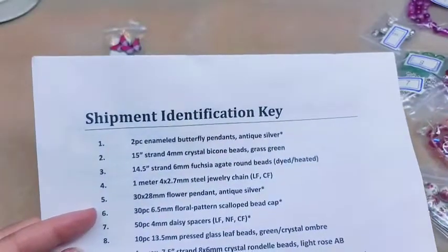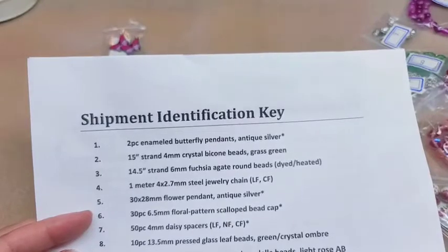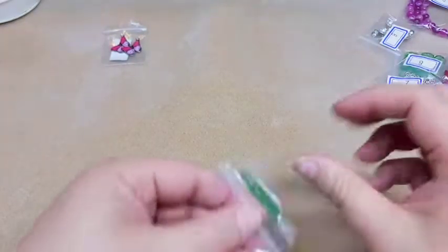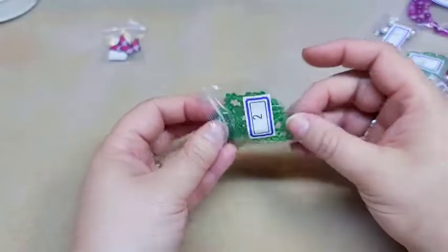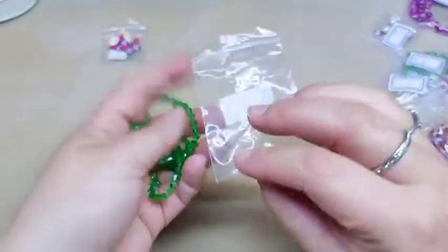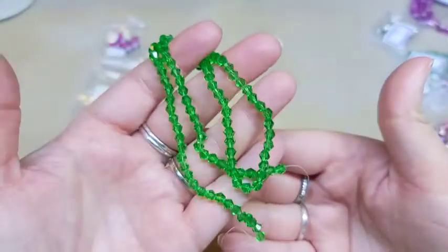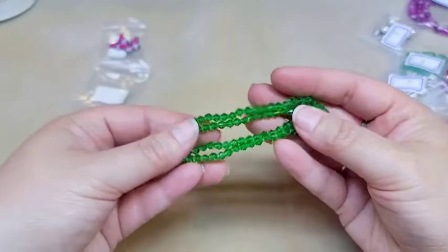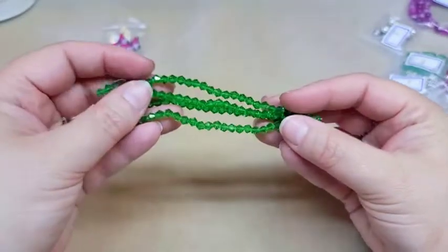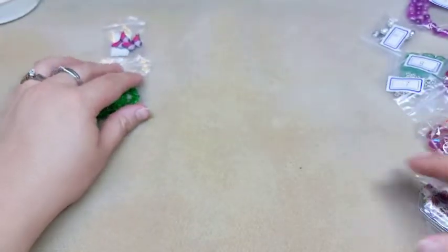Number two is a 15-inch strand of four millimeter crystal bicone beads in grass green. So that is these — we usually get bicones in a four millimeter size. Those are really pretty. This screams spring and summer to me, so those should go really well with their flowery theme.